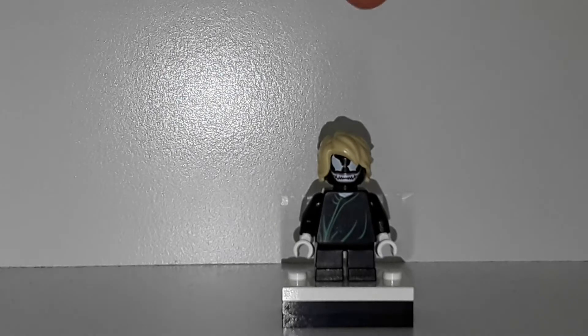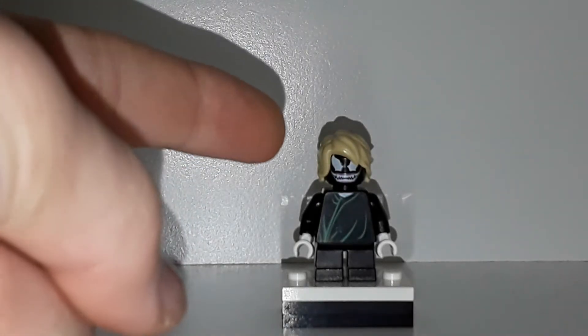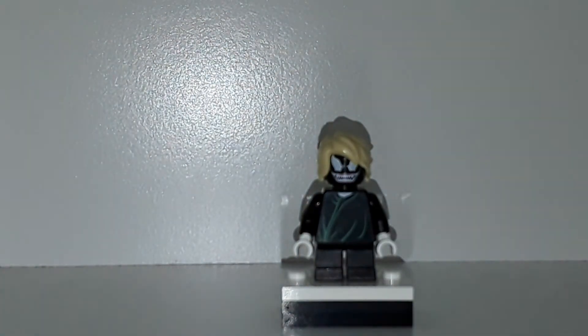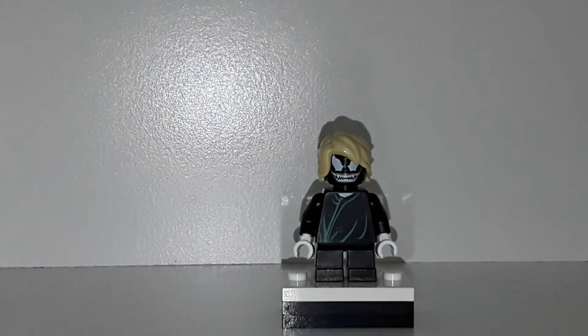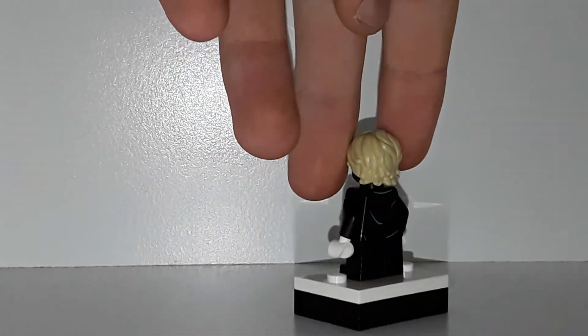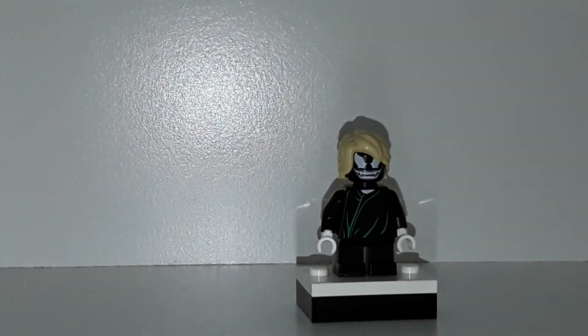My profile should be either my Lego person in a logo with a Star Wars circle, or my YouTube logo — depends if I change it back. We are using Venom's head from the junior set, Lord Voldemort's body, Star Lord's legs from the Mighty Micros, and the Lloyd hair piece from the Lego Ninjago Movie.